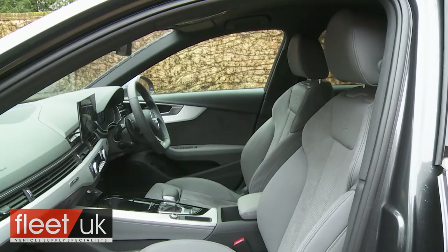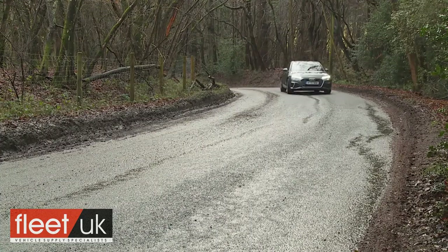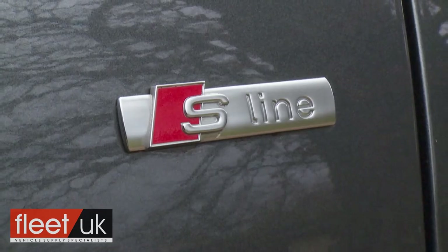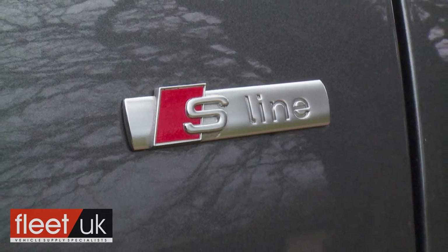Potential buyers of this car tend to prioritise comfort and refinement rather than on-the-limit handling, and the A4 continues to deliver impressively in both of these areas. The only real caveat here lies with the firmer sport suspension that you have to have with the S-line trim level that most customers choose. Try before you buy is our advice.